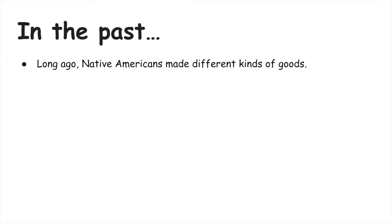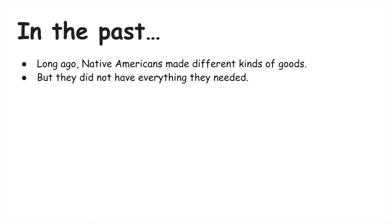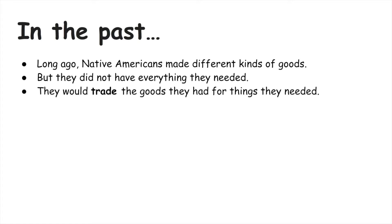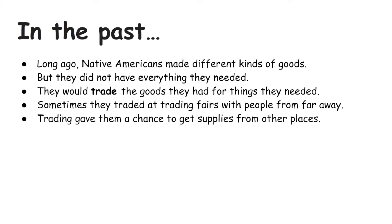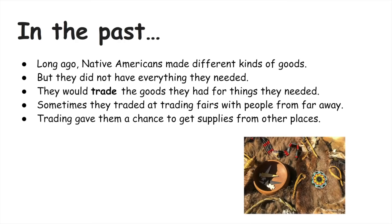In the past, Native Americans made different kinds of goods but they did not have everything they needed. They would trade the goods they had for things that they needed. Sometimes they traded at trading fairs with people from far away. Trading gave them a chance to get supplies from other places. And here is a picture of some goods Native Americans would have traded.